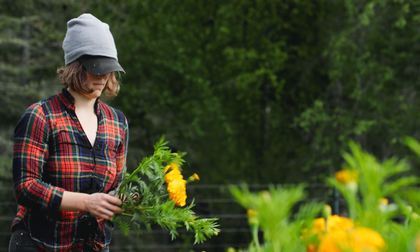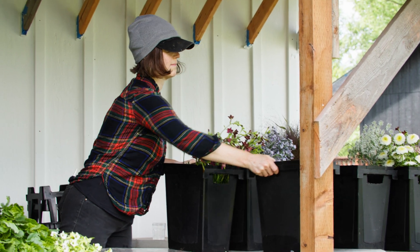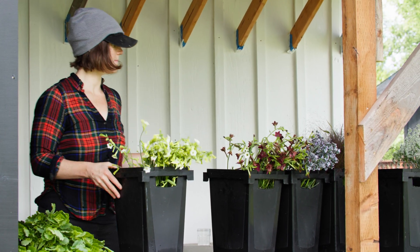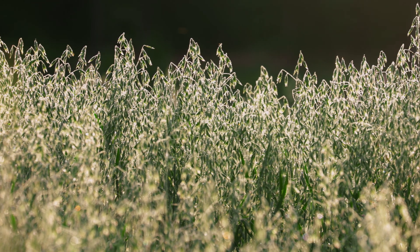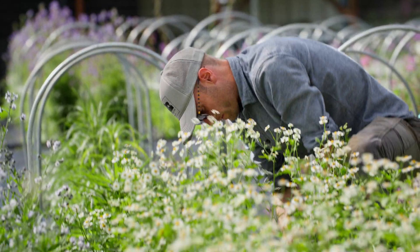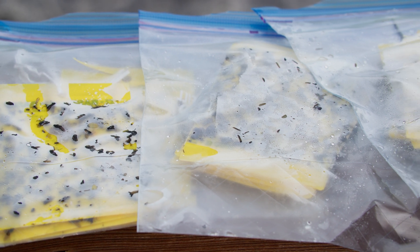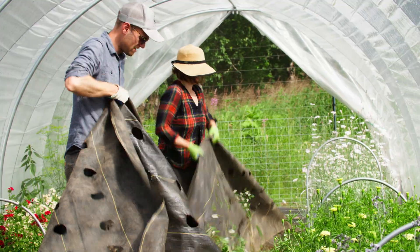Something great about the Western SARE farmer-rancher grant is that they'll fund the tools you need but also fund you for your time to collect data and write it up. We used the money to buy cover crop seed, sticky cards, and the rest was to pay us to do the research and education. It gave us an income balance — our season in Alaska is so short and concentrated, and it compensated us to do research work in both the summer and the winter, keeping us involved even when the fields are covered in three feet of snow.